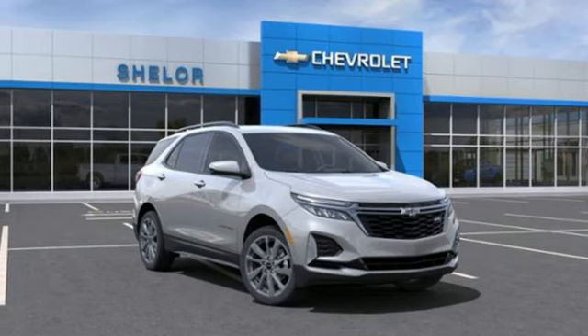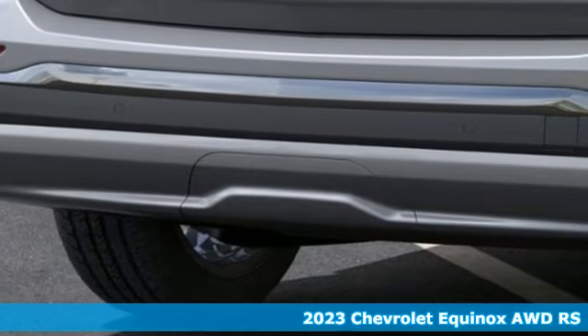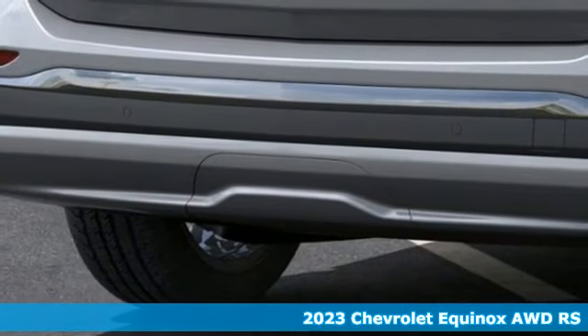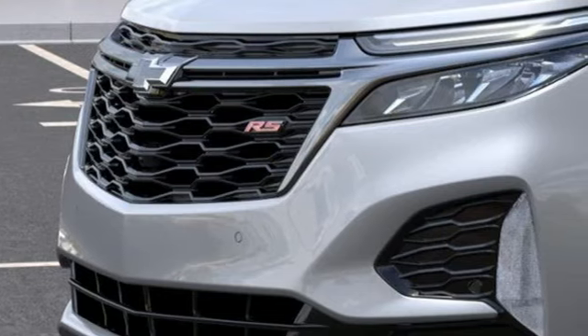Here's a new 2023 Chevrolet Equinox — stylish, energized, and ready for takeoff. This is a multitasker that doesn't compromise. It comes nicely equipped with features you'll love.